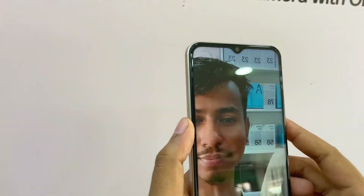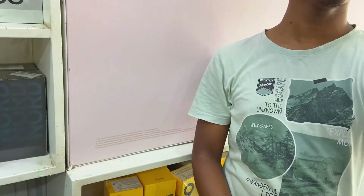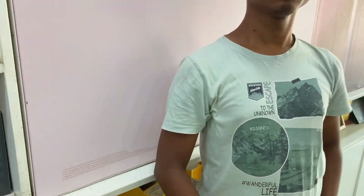Now I will test the camera. Before I test the camera, the front camera is at 8MP, and the rear camera is at 50MP and 2MP.